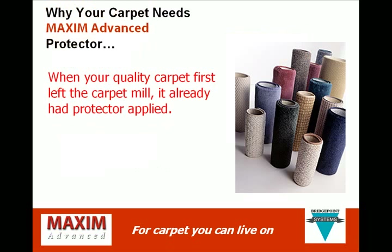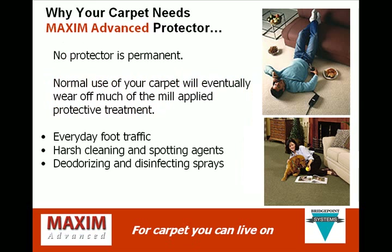Let's take a closer look at why your carpet needs Maxim Advanced Protector. Remember, when your quality carpet first left the carpet mill, it already had protector applied. However, no protector is permanent. Normal use of your carpet will eventually wear off much of the mill-applied protective treatment. Every day foot traffic, harsh cleaning and spotting agents, and deodorizing and disinfecting sprays can all wear off your mill-applied carpet protector.